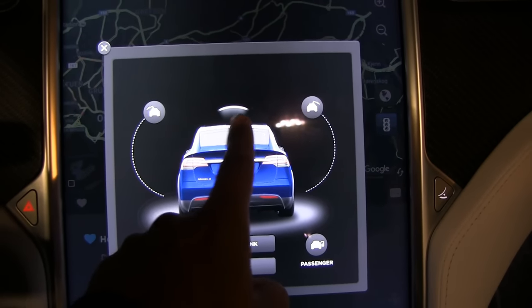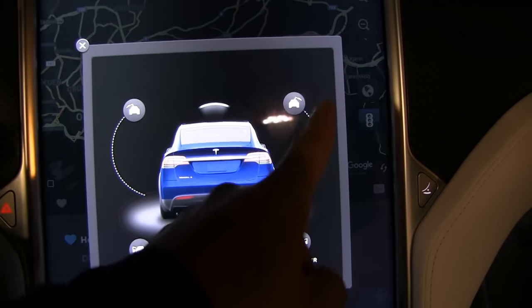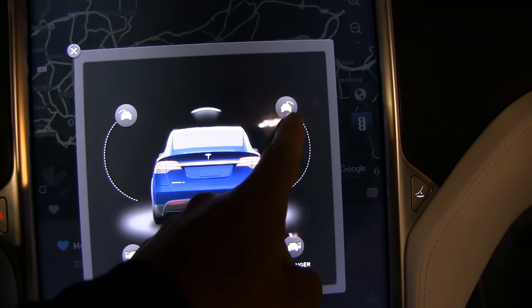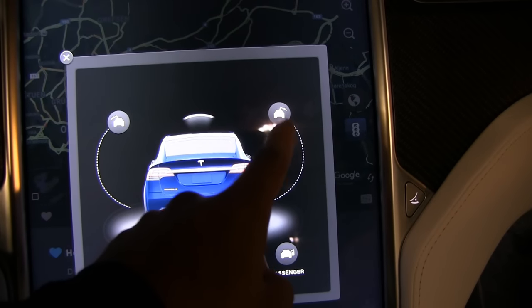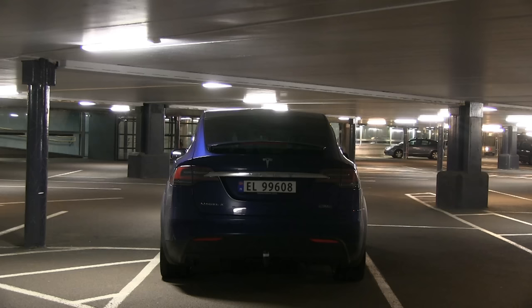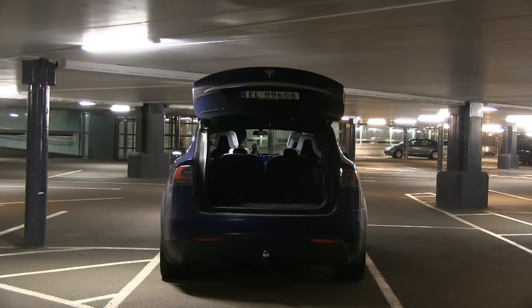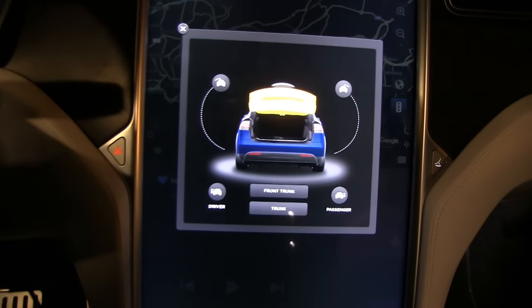The car will detect that there's something above it — above the ceiling. You can see here it won't open all the way up. When you open the trunk, it will open halfway and won't bump into the ceiling. It's pretty cool.